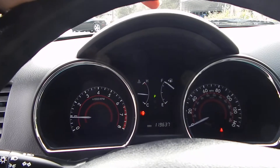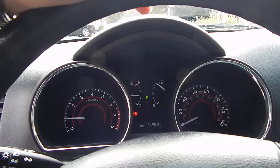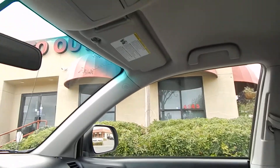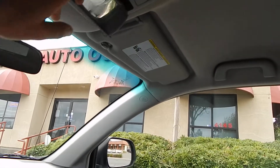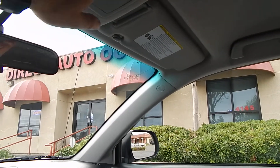119,637 original miles and a full tank of fuel. The center console is extra roomy — put all your items in there. Headliner is nice and clean. You also have a sunglass holder up here, and a mirror to keep an eye on the young ones.